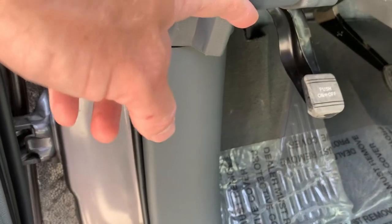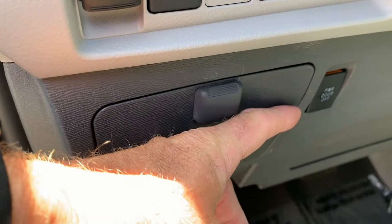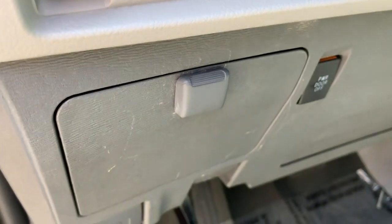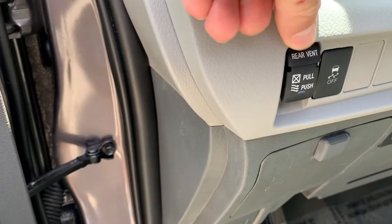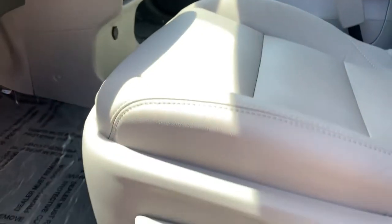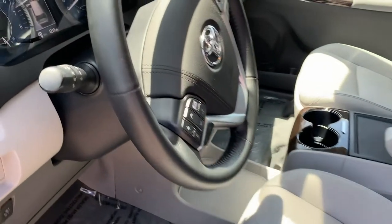This lever unlocks your gasoline door, and this one unlocks your hood and pops it. This is your optional power door switch — it will turn the power door on or off so you can operate it manually. You also have your traction control and your rear vent control here. And here are your seat controls — this van has ridiculously comfortable seats.